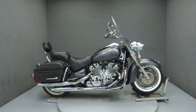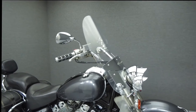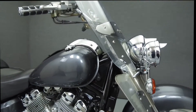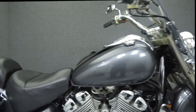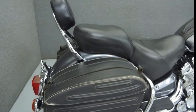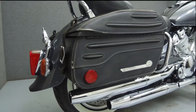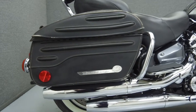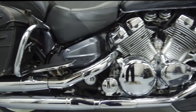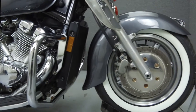Hey everyone, this is Keegan from National Power Sports. Today we're going to take a look at this 1996 Yamaha Royal Star 1300 Tour Classic with 39,254 miles. Powered by a 1294cc V4 engine with a 5-speed transmission, the Royal Star puts out 74 horsepower at 4,750 RPM and 82 foot-pounds of torque at 3,500 RPM. It has a seat height of 28 inches and a dry weight of 673 pounds.